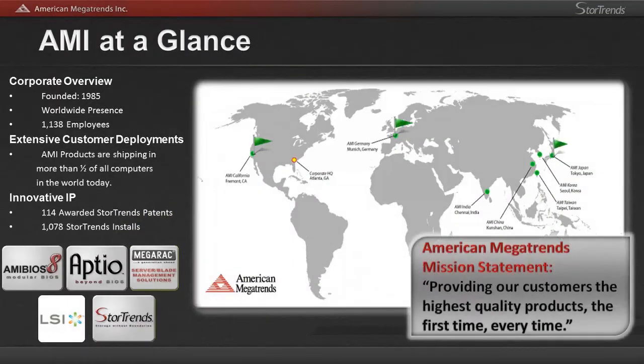American Megatrends, at a glance — we've been in business for nearly 30 years. We are the BIOS market leader. Our 8 seconds of fame comes every time you have booted a computer and seen the AMI triangle. If you have used RAID or any remote management on HP, Dell, Supermicro, or whomever, then you have also used AMI OEM Mega Rack products. Stortrends was launched following the asset sale of the Mega RAID controller card to LSI Logic. Mega RAID was created by AMI in 1996 and became the most used RAID card worldwide.